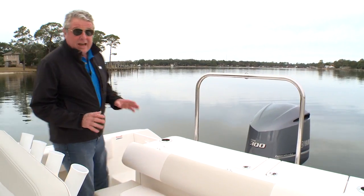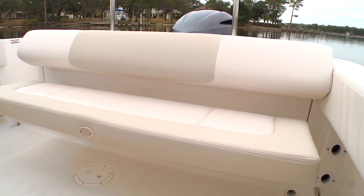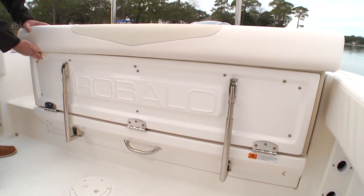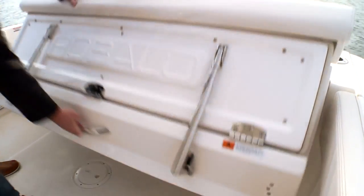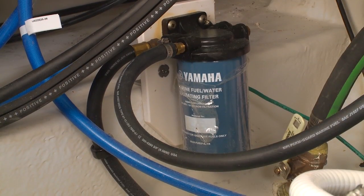You've got plenty of fish fighting room back here in the cockpit, but take a look at some of the comforts. I love this aft lounge seat — it gives your passengers a great place to sit while you're making your way out to the fishing grounds. Then, when you're ready to fight fish, look how easily it stows away to open the deck. Beneath the aft lounge is easy access to the battery charger, holding tank, pumps, and fuel filter.